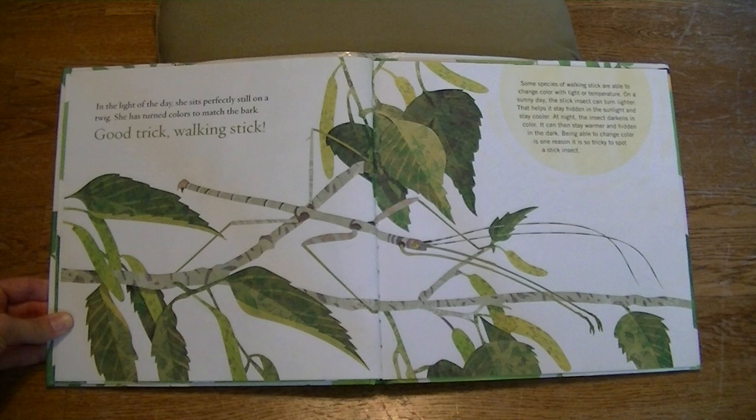In the light of the day, she sits perfectly still on a twig. She has turned colors to match the bark. Good trick, walking stick! Some species of walking sticks are able to change color with light or temperature. On a sunny day, the stick insect can turn lighter. That helps it stay hidden in the sunlight and stay cooler. At night, the insect darkens in color. It can then stay warmer and hidden in the dark. Being able to change color is one reason it is so tricky to spot a stick insect.